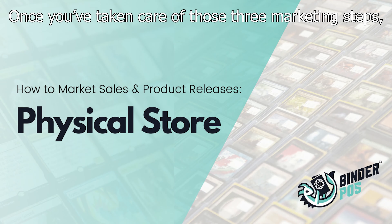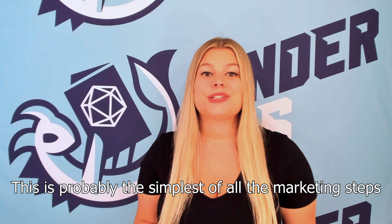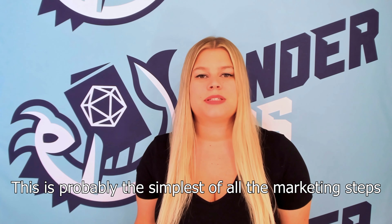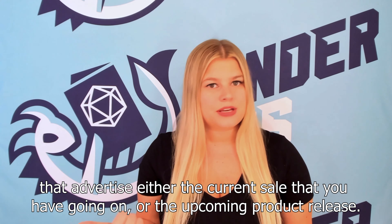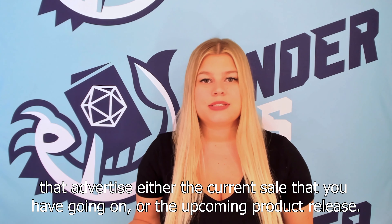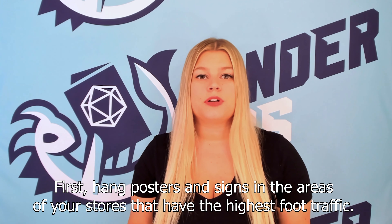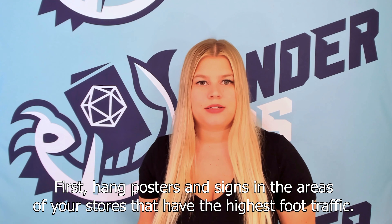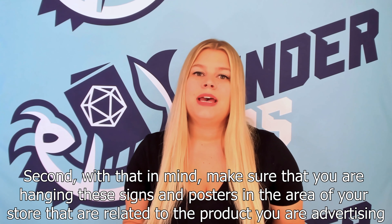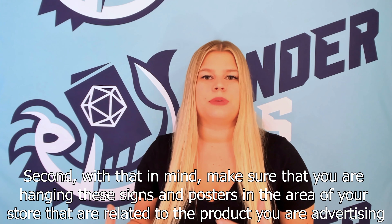Once you've taken care of those three marketing steps, the final piece to the puzzle is marketing at your physical store location. This is probably the simplest of all the marketing steps — it is as easy as hanging signs and posters around your store advertising either the current sale or the upcoming product release. There are two things to note: first, hang posters and signs in the areas of your store that have the highest foot traffic.